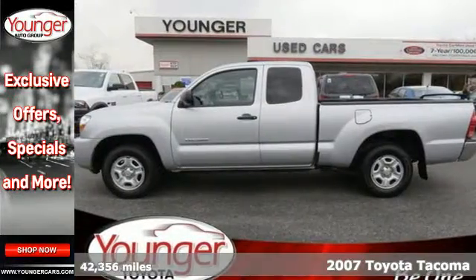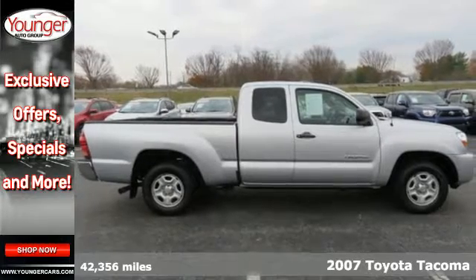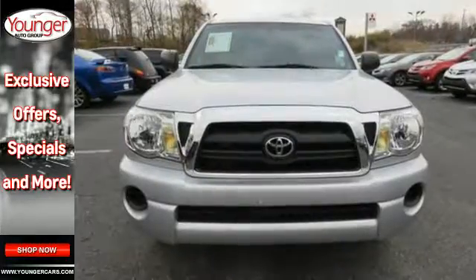It's a 2007 Toyota Tacoma. Inside this truck's spacious and comfortable cab, you'll find a multi-speaker sound system with a CD player, analog instrumentation with a tachometer, and two power outlets.